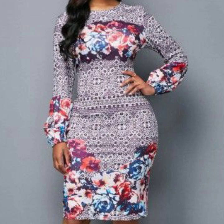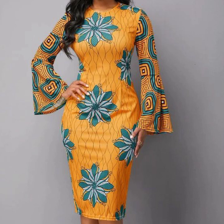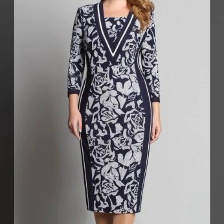These dresses have designer prints and the fabric is very stylish and very trending. Mostly dresses have cotton fabric and some dresses are of silk and satin fabric. You can see different types of prints.